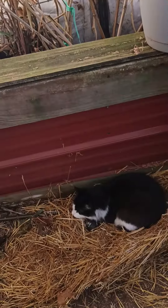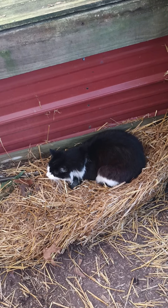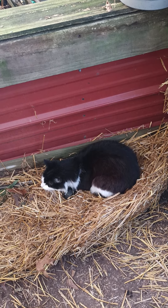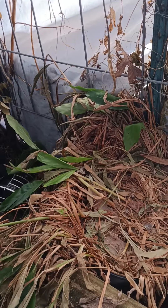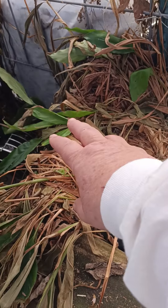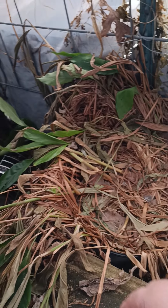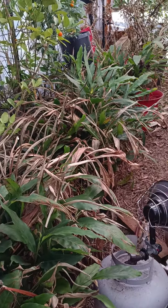Oh look, it's a cat. Brucie the garden cat has turned into Brucie the citrus house cat. And he's been laying in the cardamom. I hope it recovers. This is the other stock plants for cardamom.